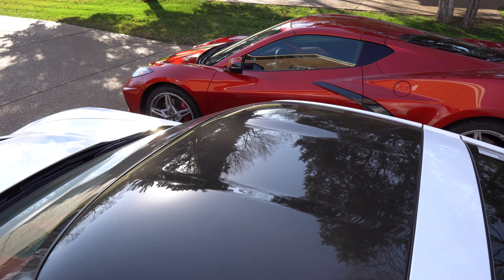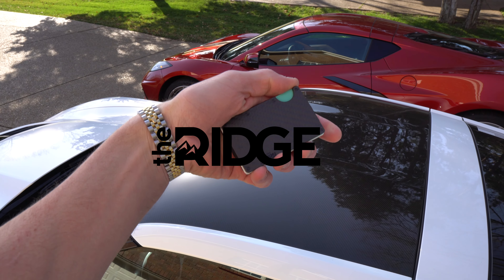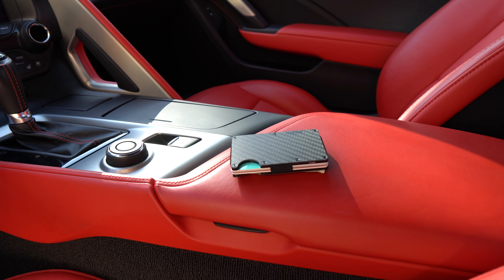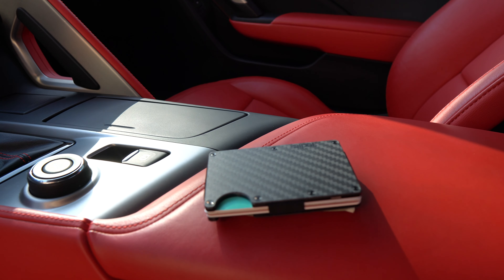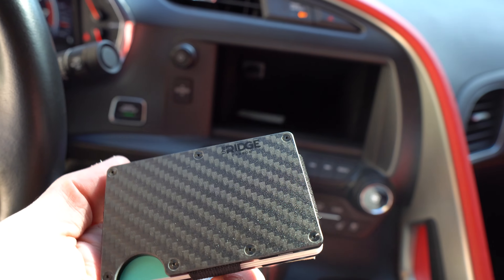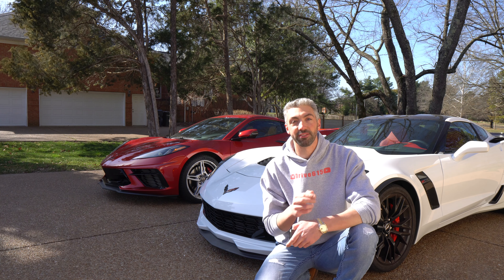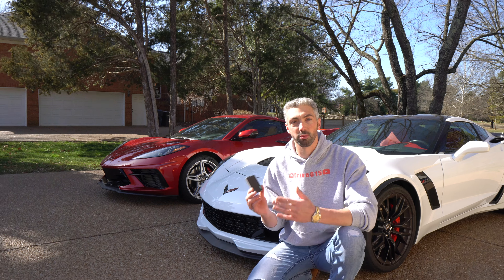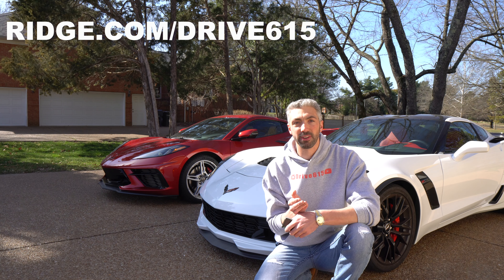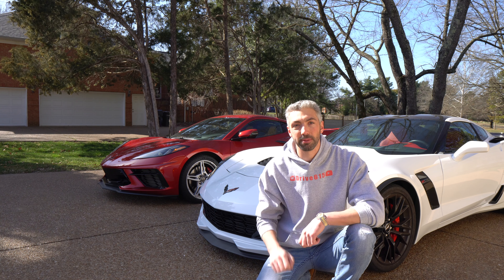Speaking of carbon fiber, I just got a new carbon fiber Ridge wallet who's actually the sponsor of today's video. This is a minimal front pocket wallet that is lightweight, slim, RFID blocking, and has a lifetime warranty. It holds up to 12 cards plus room for cash on the back. In addition to carbon fiber there's over 30 different colors and styles including aluminum and burnt titanium. If you're ready to ditch your old bulky wallet and upgrade, you can get 10% off today and free worldwide shipping and returns by going to ridge.com/drive615 and use code drive615 at checkout. The link is in the description and top comment below.